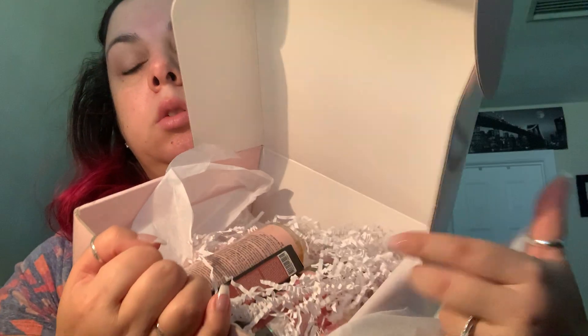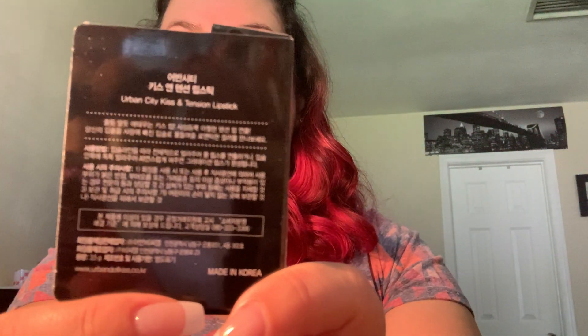The first item is an Urban City Kiss Intention Lipstick. You can find it at urbandollkiss.co.kr — it's made in Korea. The color is number four. The tube looks pretty standard, nothing special. I'll go ahead and try it on — it looks more like a lip balm, pretty moisturizing.